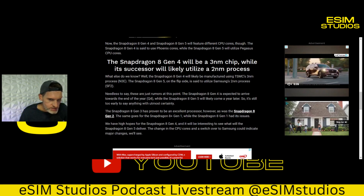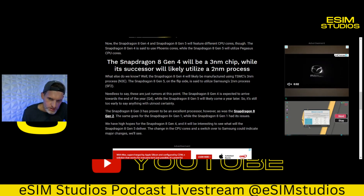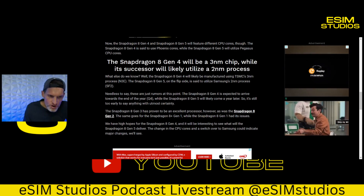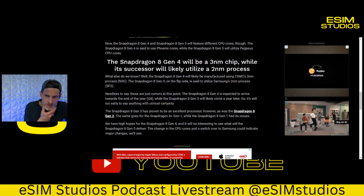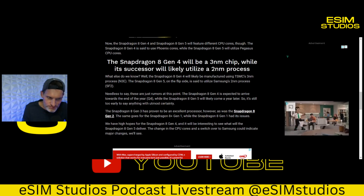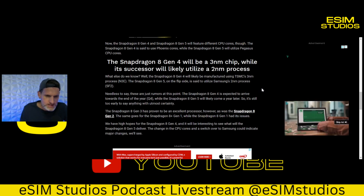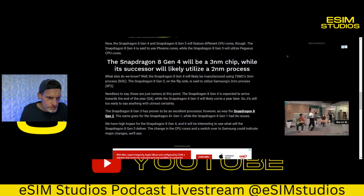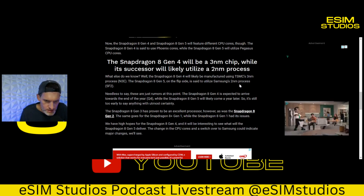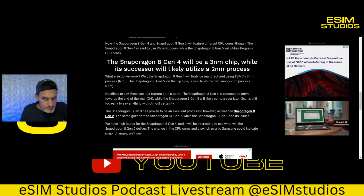We've kind of hit a slowdown in nanometer reduction. I remember when these things used to be 14 nanometers, then 13, then 12, 11, 10, 9. A couple years ago I wondered how far they could go — they can't reach zero nanometers or there'd be no CPU. We've been on three nanometers for about two years, and it looks like we'll be on two nanometers for the next two or three years.